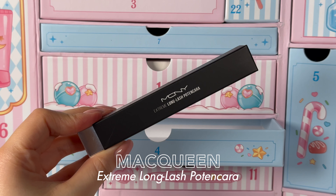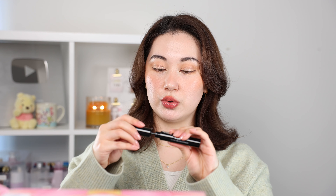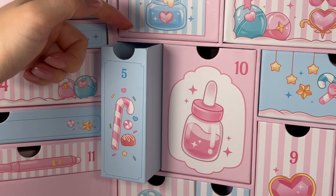Number four — we have the McQueen New York Extreme Long Lash Potencara. I think that means it's a mascara with potential? I actually really like McQueen New York's eyeliners — the pencils and the liquids always last so well. The brush looks like it actually has fibers in it, which is pretty cool. I love myself a fibrous mascara.